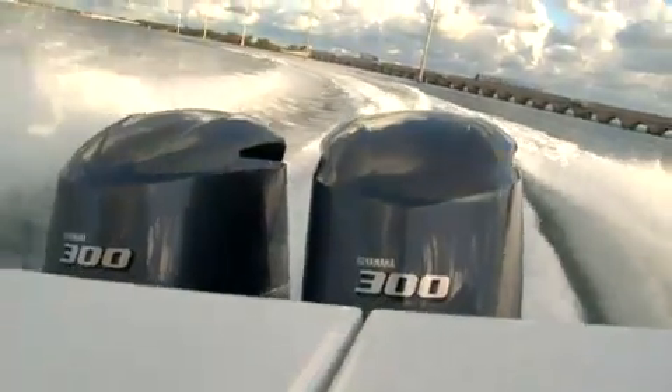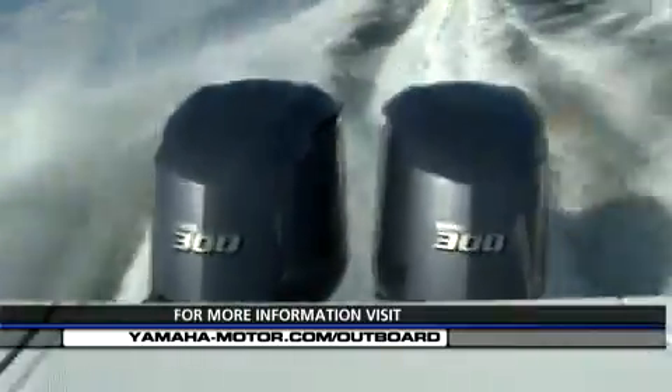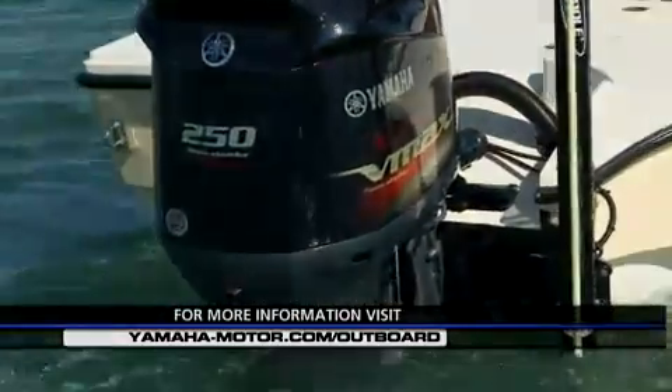Having a motor that always works whenever you get out on the water is something that's really important. Nobody wants to spend their time out there bobbing in the waves. That's why I've always chosen Yamaha outboards. If you'd like more information, go to their website shown at the bottom of the screen, find the one that's going to fit your application, head down to a dealer, learn a little bit more about it, and get ready to run the most reliable and dependable motor you're ever going to find on the water.